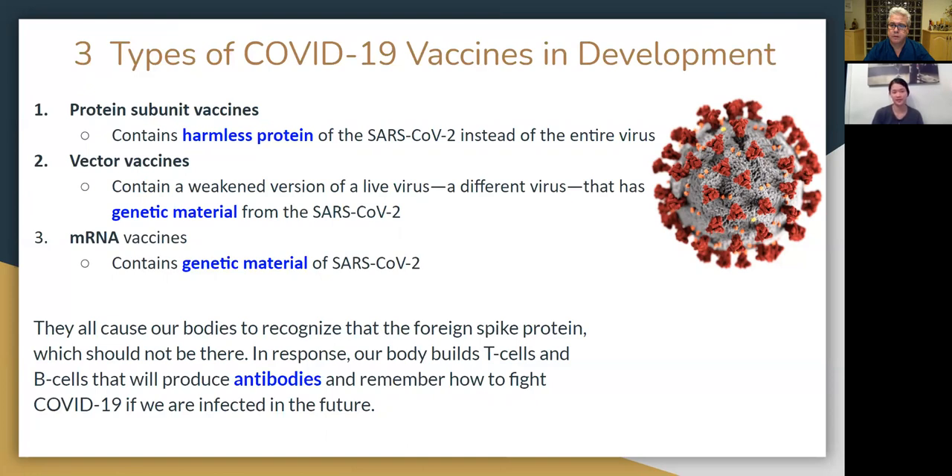The second type of vaccine is a vector vaccine, which contains a weakened version of a live virus — a different virus than the coronavirus, but one that has the genetic material of the coronavirus. The third type is the mRNA vaccines, which also contains genetic material of the coronavirus. Both of these vaccines give our cells instructions to make the spike protein. Once our bodies produce the spike proteins, the T cells and B cells — our immune cells — recognize the foreign spike proteins and mount a response, so that in the future, if we are infected with the actual virus, we already have cells that know how to make the antibodies to fight it off.